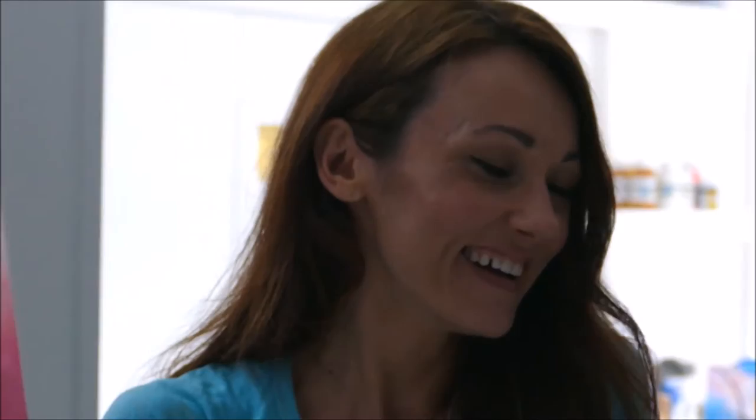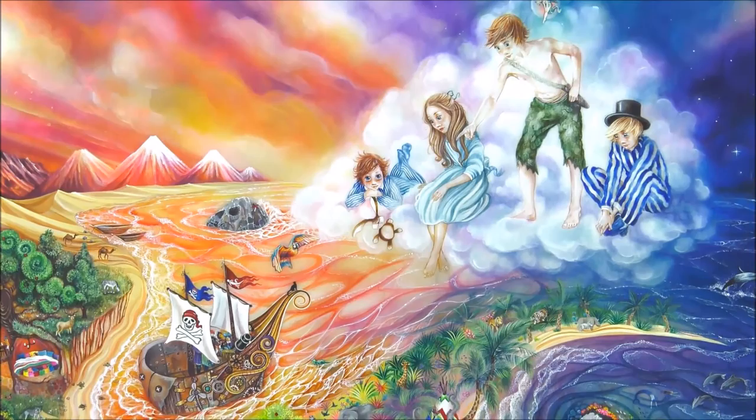So sweet. Living Neverland. This is the first painting of Neverland I've done from the Peter Pan series.